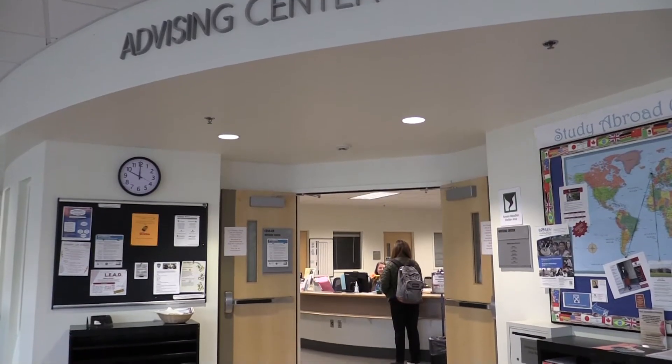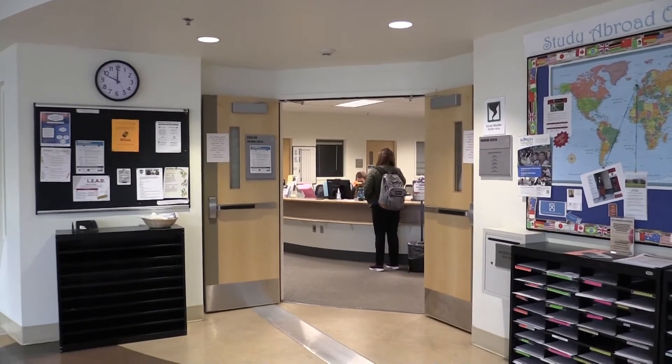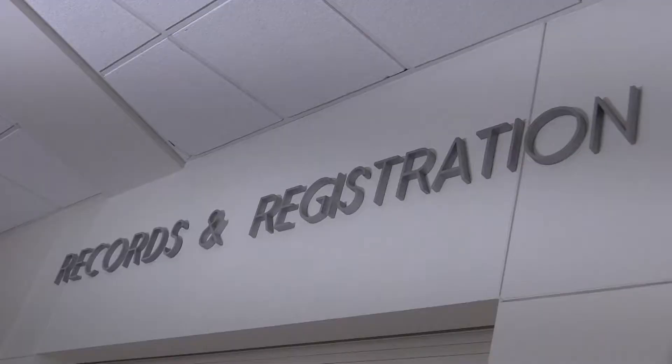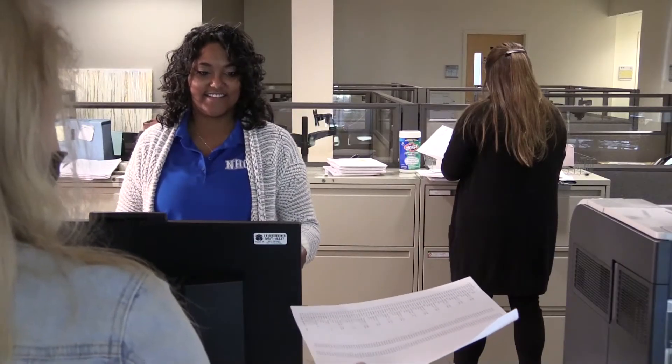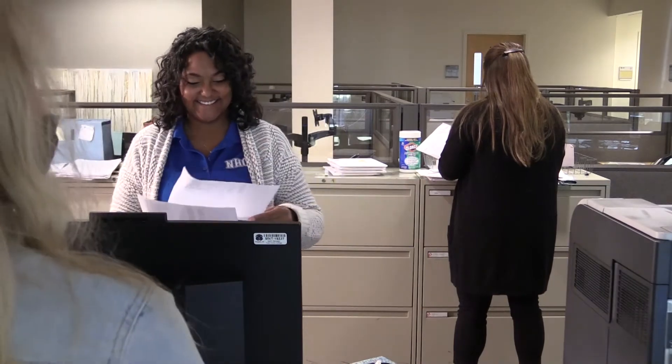This is our Academic Advising Center where you can make an appointment to meet with an academic advisor for all things academics. This includes questions about staying on track for graduation, what courses you should register for, and help with transfer planning. This is our Records and Registration Office where you can go to update your student information or your major, request official transcripts, or pick up your diploma once you've graduated.